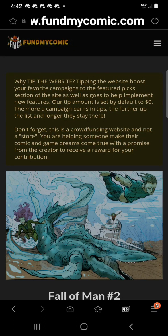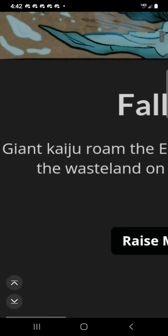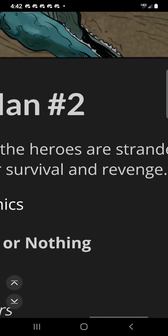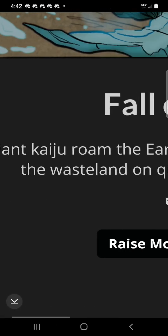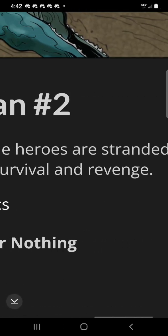Let's go take a look at the campaign. Here we are on funmycomic.com to take a look at Fall of Man Number 2. Giant Kaiju roam the earth, and the heroes are stranded in the wasteland on a quest for survival and revenge.